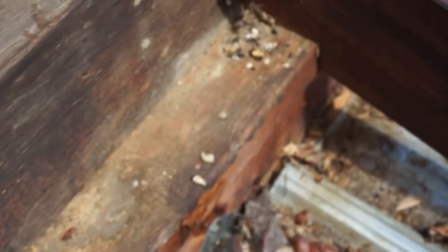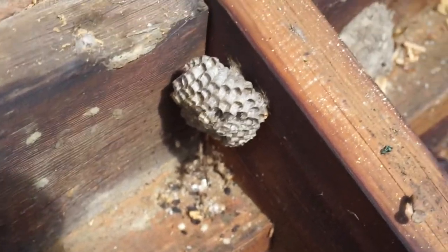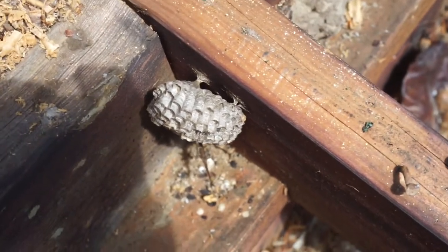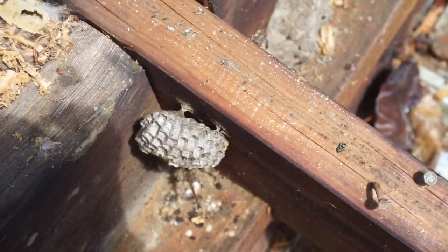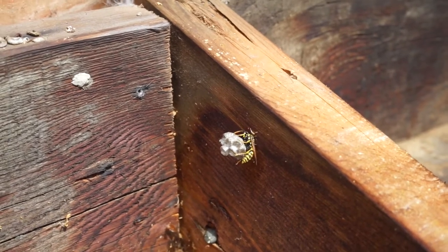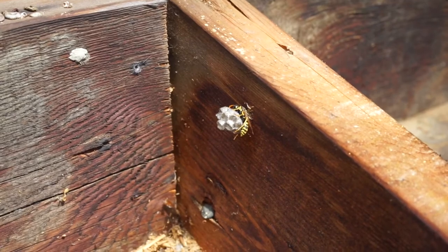Here's somebody working on it right now, and over here another one a little bit further along you can see the attachment points. Sadly, all of these guys are going to be evicted from our roof.